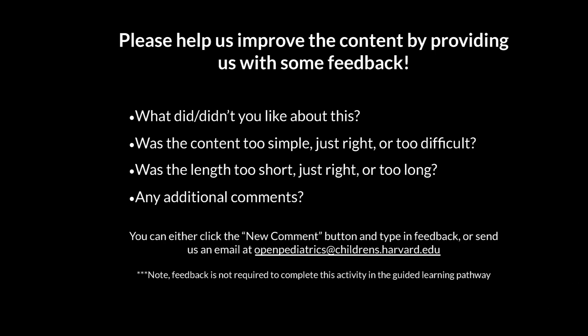Thank you. Please help us improve the content by providing us with some feedback.